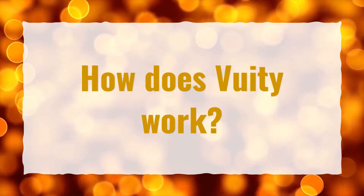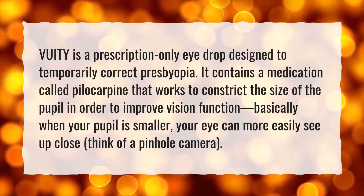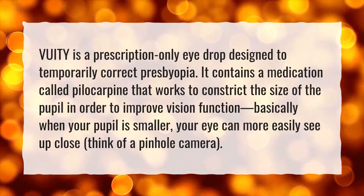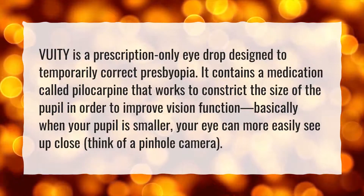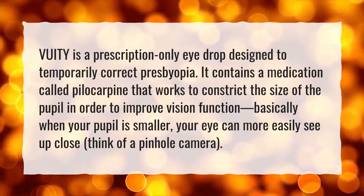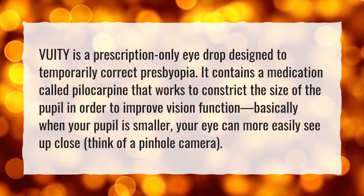How does VueaT work? VueaT is a prescription-only eye drop designed to temporarily correct presbyopia. It contains a medication called pylocarpine that works to constrict the size of the pupil in order to improve vision function. Basically, when your pupil is smaller, your eye can more easily see up close. Think of a pinhole camera.